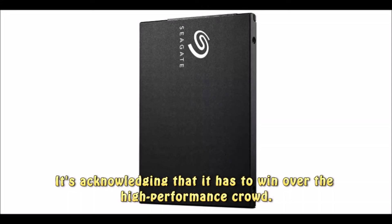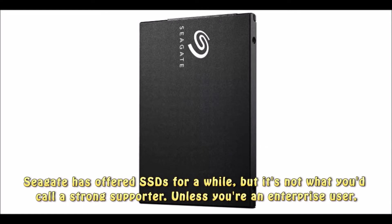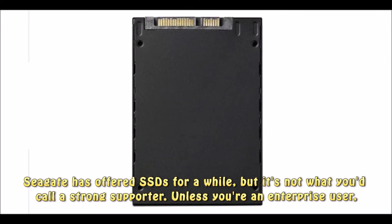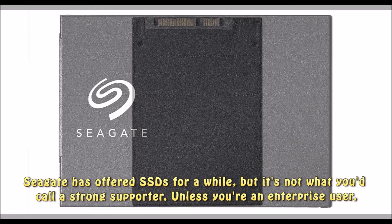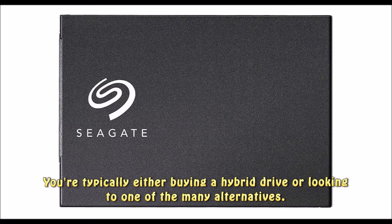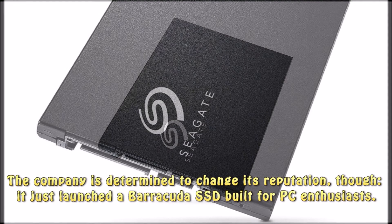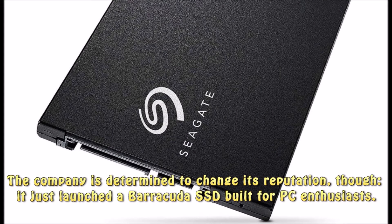It's acknowledging that it has to win over the high-performance crowd. Seagate has offered SSDs for a while, but it's not what you'd call a strong supporter. Unless you're an enterprise user, you're typically either buying a hybrid drive or looking to one of the many alternatives. The company is determined to change its reputation, though — it just launched a Barracuda SSD built for PC enthusiasts.